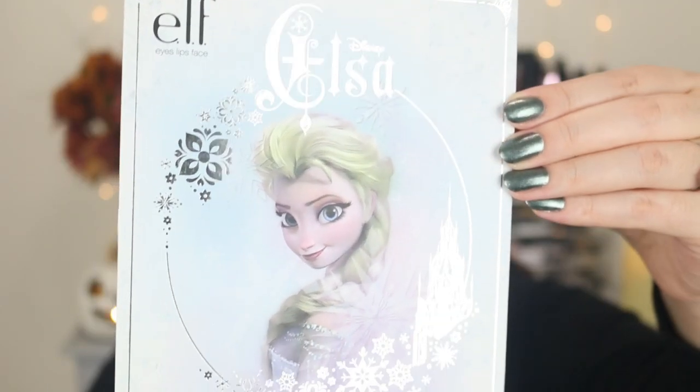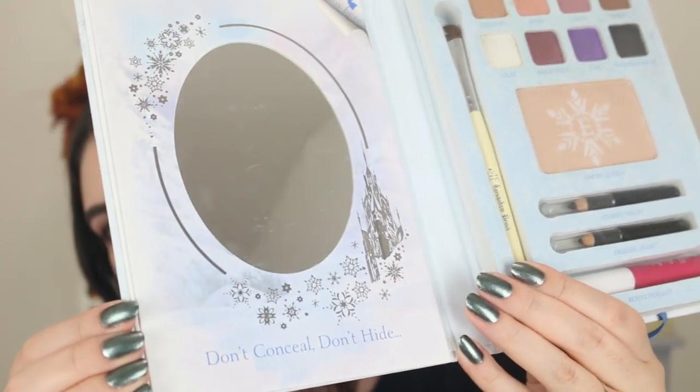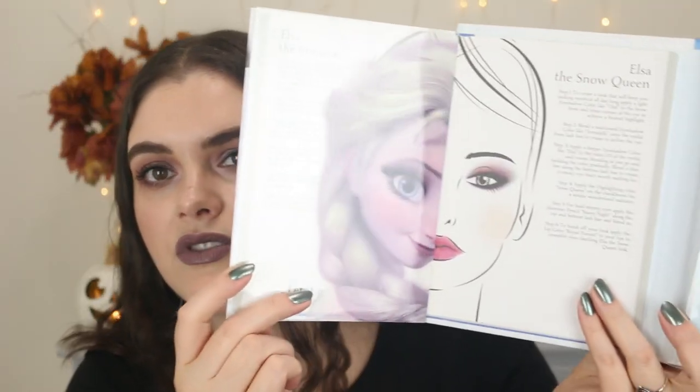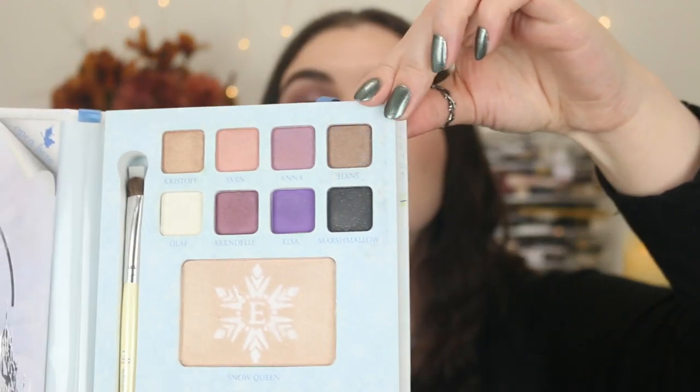This was like the last one I collected before I had to stop myself. This is the Frozen palette featuring Elsa — it's so pretty. Unfortunately, the little binder things that hold the palette on the corner kind of break over time, so that's why this one is a bit loose. But the artwork is so pretty. There's a really big mirror inside that says 'Don't conceal, don't hide.' You flip it over to get a tutorial on the other side. The highlighter in the middle has a snowflake I haven't touched because I wanted to preserve it.